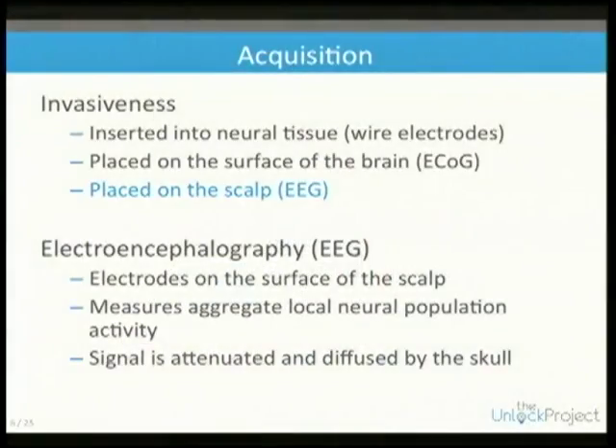EEG stands for electroencephalography. It measures local neural population firing activity over the electrode. But unlike the other methods which require craniotomy surgery where you're actually inside the head, EEG is on the skull.